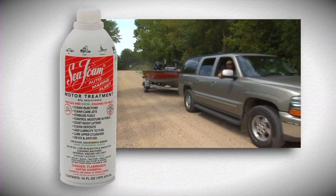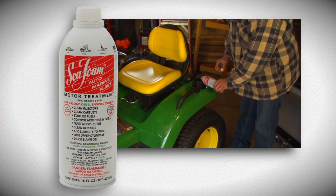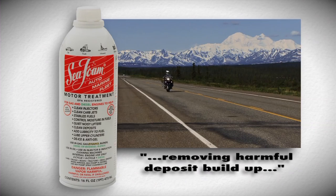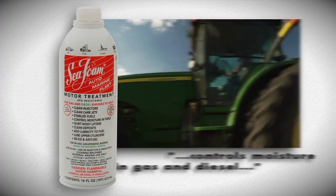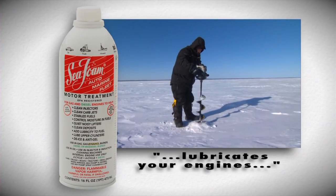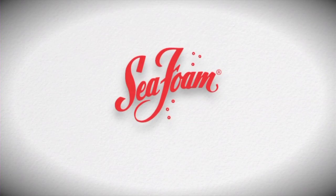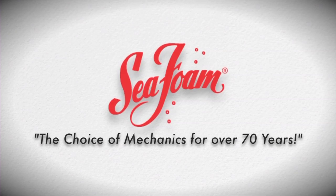Why take chances with your engines? Protect them from neglect, wear, and tear the easy way with Seafoam Motor Treatment. Seafoam maintains optimum engine performance by removing harmful deposit buildup from your engine and fuel system. It controls moisture in gas and diesel, stabilizes fuels for up to two years, and lubricates your engines to start easier, run cooler, and last longer. Trust all your engines with Seafoam — the choice of mechanics for over 70 years.